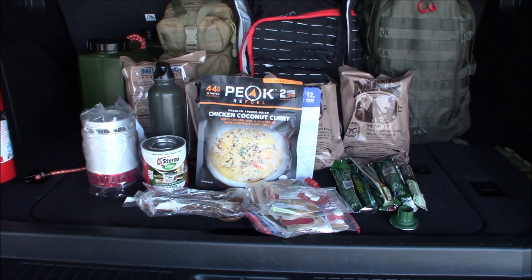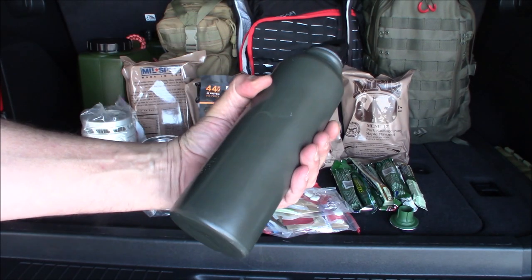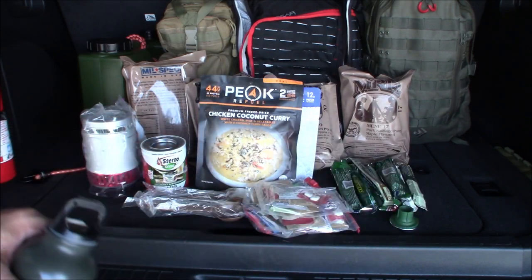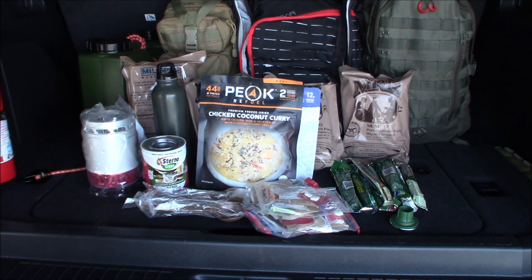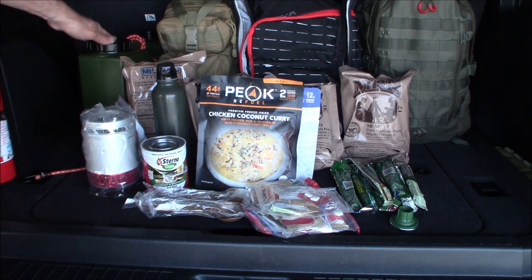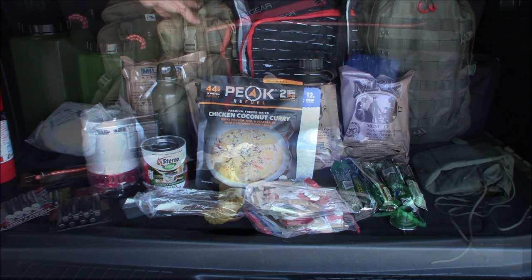I'm going to slowly change over to all freeze-dried meals. I removed two MREs and put two freeze-dried in there. I also have a bottle of water — just a beater bottle coated with some green paint for a little extra water. We also have a two-and-a-half gallon water jug that I'm planning to upgrade to a five-gallon one eventually. Let me pack this away and move to the last bag.